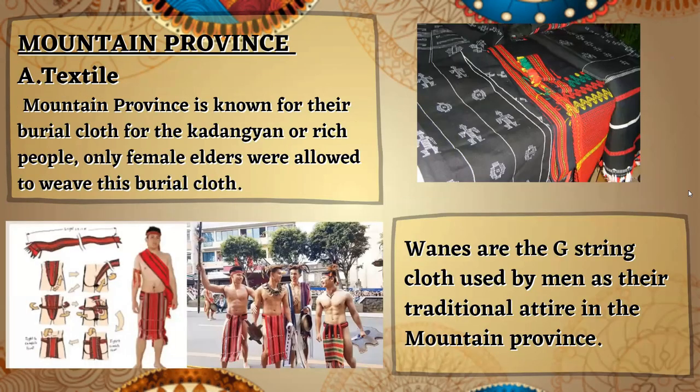In the Mountain Province, we have a textile. The Mountain Province is known for its burial cloth for the kadangyan, or rich people. Only female elders were allowed to weave this burial cloth. Wains are the G-string cloth used by men as their traditional attire in the Mountain Province.